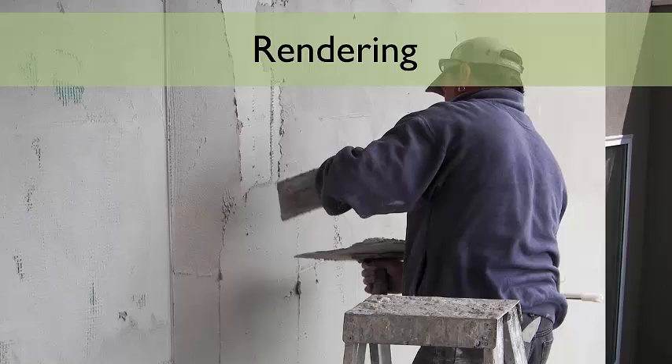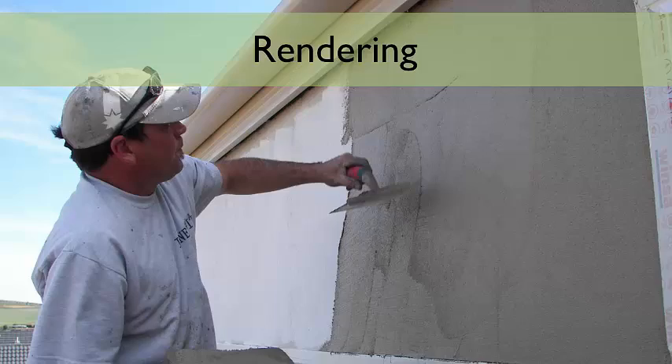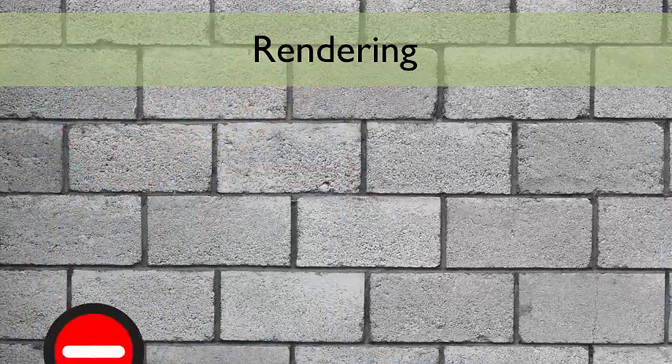However, with a SIPs kit, you can utilise lightweight render carrier boards which can be fixed directly to the structure via timber battens. This removes the need for block work and the foundation which it sits on.